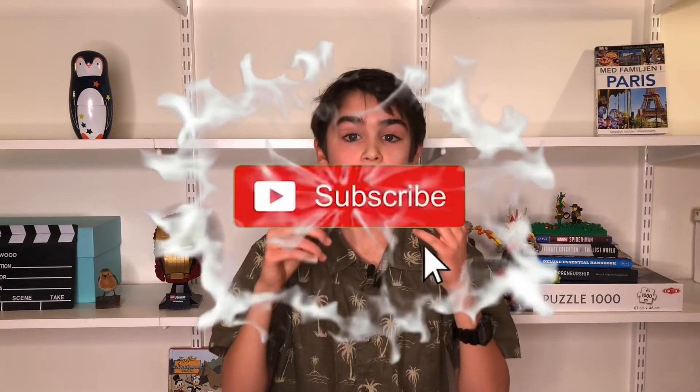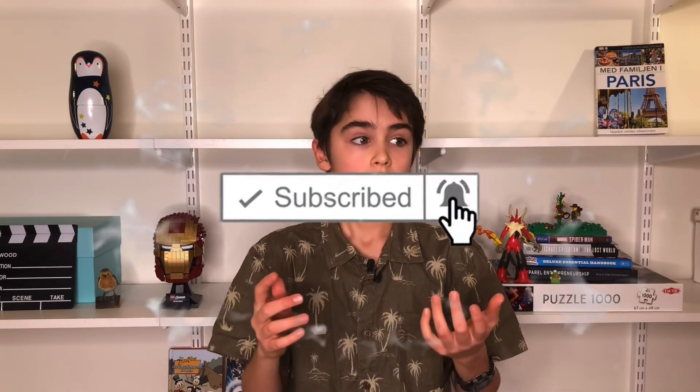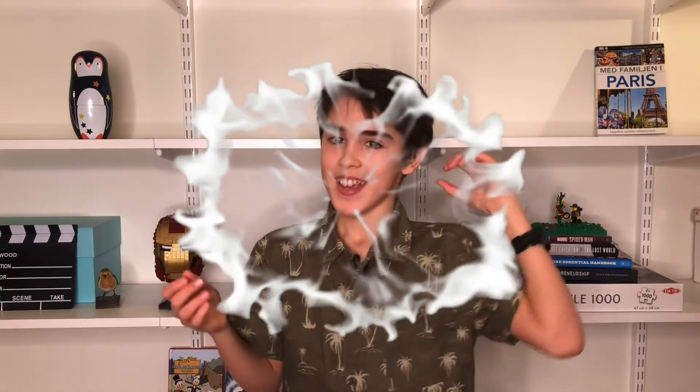Okay guys, thank you so much for watching. Don't forget to subscribe and hit the notification bell. Hang tight and see you next episode. Thanks, goodbye!